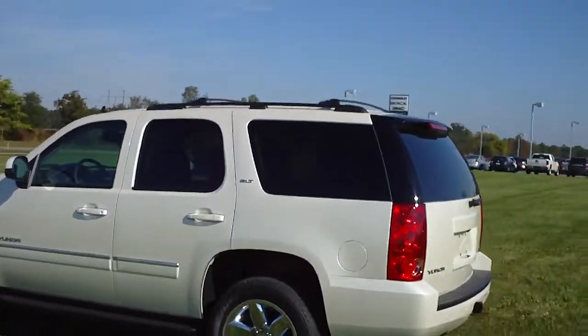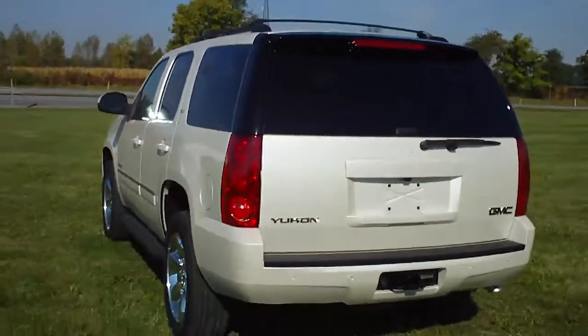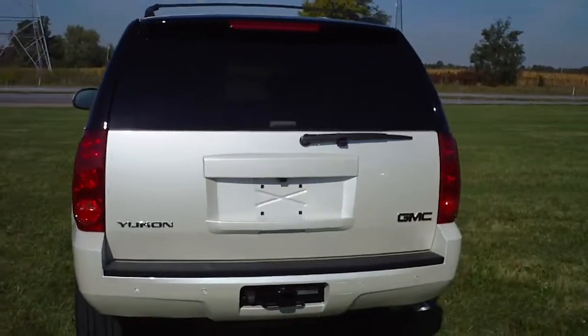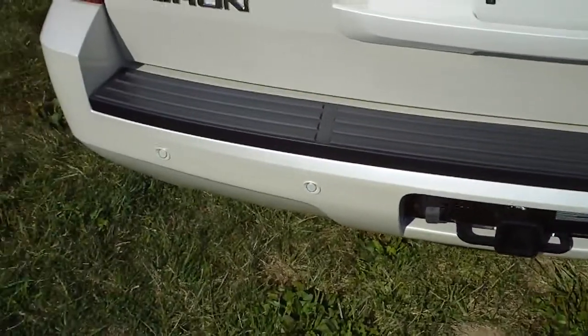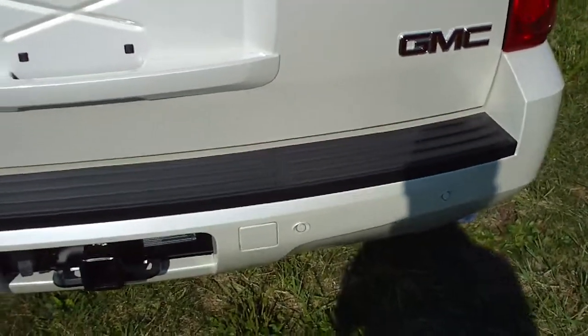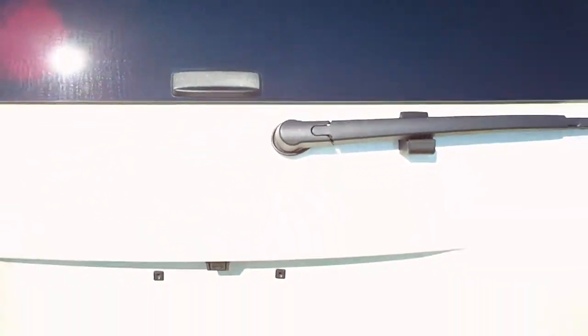This is a 2014 GMC Yukon, stock number G4033. This is an SLT in White Diamond. It does have trailer equipment, rear parking sensors in the bumper, rear vision camera, and the rear glass does lift separately from the tailgate.